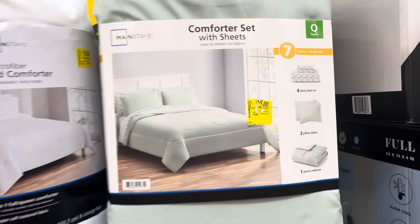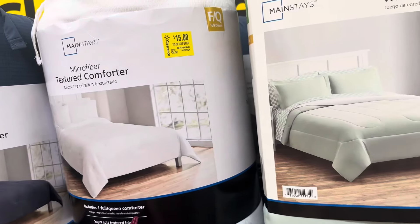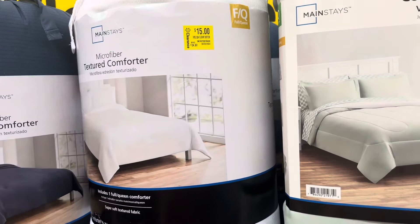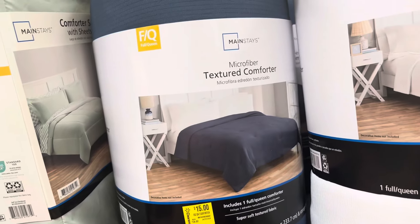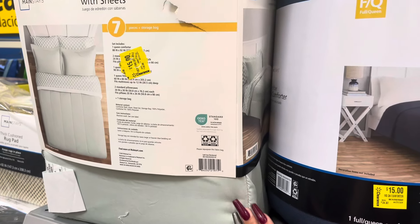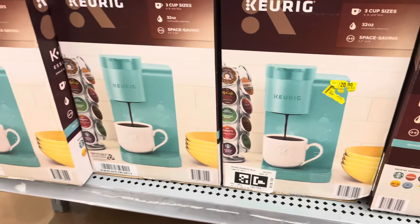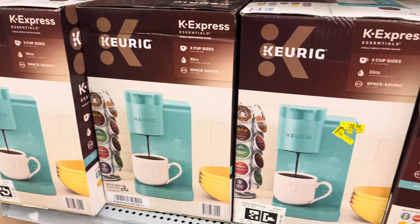They also have some comforters on clearance for fifteen dollars — they were just marked down. One comes with seven pieces. This one is also fifteen, and this one is also fifteen for these sets — not a bad deal. They did also bring out the Keurigs and marked them for twenty dollars, with several of them left.